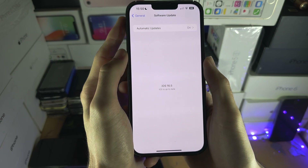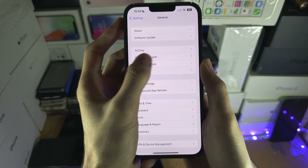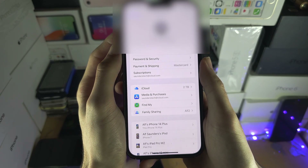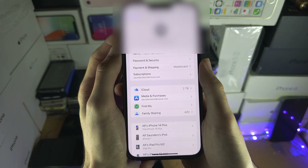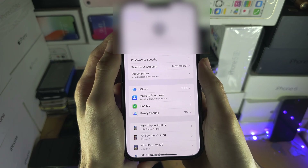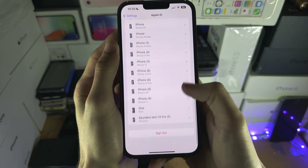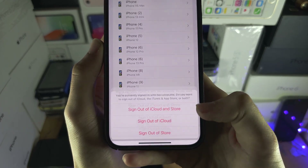So what we're going to have to do — you may not like this, but we have to do this — is we're going to have to sign out of our iCloud account. This may have been causing issues, so I'm just going to scroll to the bottom and select Sign Out.